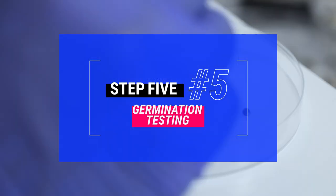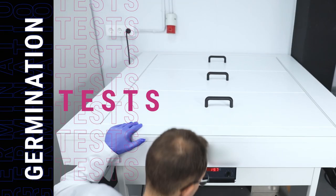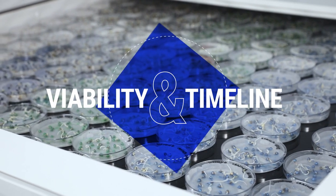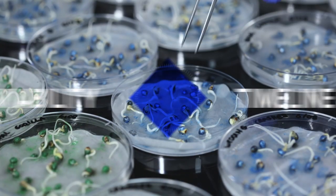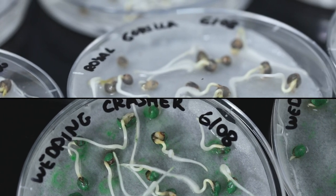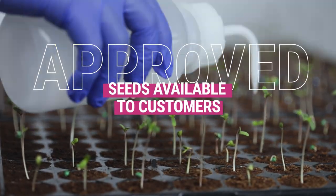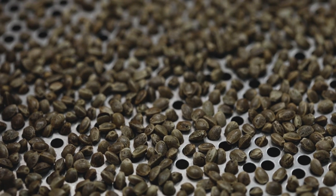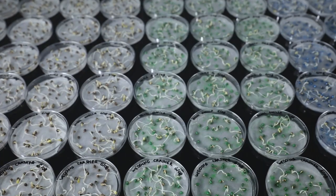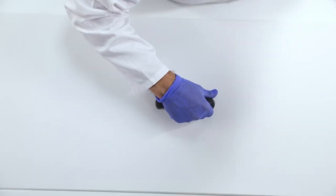Step 5: Germination Testing. The fifth step involves a germination test. This test comprises the germination rate, which indicates the viability of the seed, as well as the germination timeline. For example, 100% germination in three days. If the germination test is approved, the seeds of that batch are made available to our customers. This is the five-step process that ensures the quality of our seeds, following standard operational protocols. RQS guarantees the sale of clean seeds with a high germination rate, as well as treated seeds for the professional market.